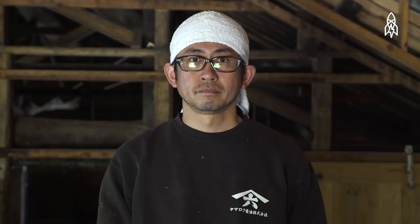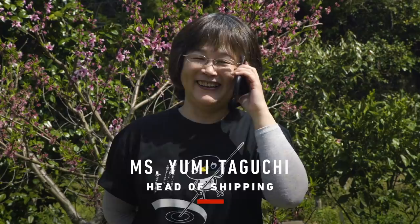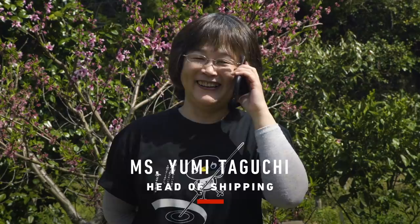Yamamoto isn't doing this alone. A few of the people who help him: Mr. Sakaguchi, carpenter and craftsman; Miss Takahashi, head assistant; Miss Taguchi, head of shipping; Ms. Yoshioka, in charge of soy bottle labeling.